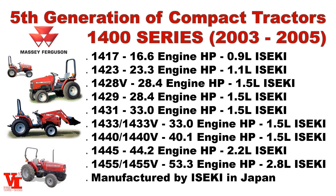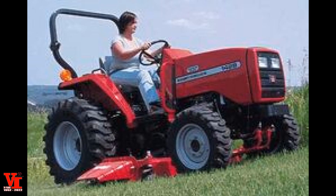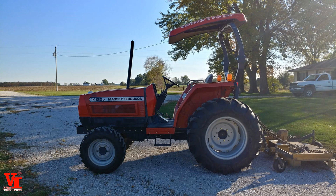We had nine models in the 1400 Series, with some value model variations that were more basic spec. Starting with the 1470 at 16.6 horsepower — you can see that 17 was really close to the engine horsepower. Next came the 1423 at 23.3, the 1428 at 28.4, the 1429 at 28.4, the 1431 at 33 horsepower, the 1433 at 33 horsepower with a value version — the 1433V is a popular model we know around our area — and the 1440 at 40.1 engine horsepower, the last of the three-cylinder versions.